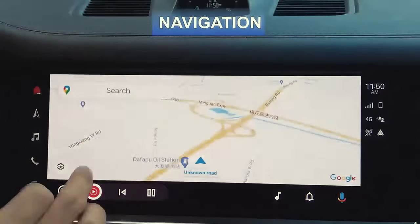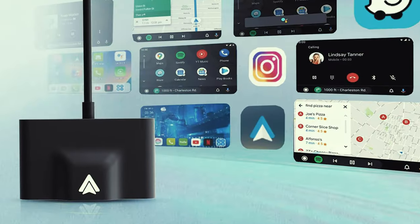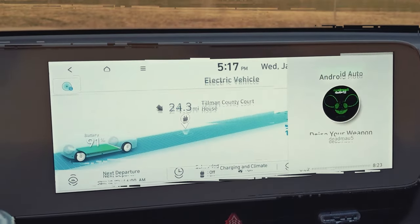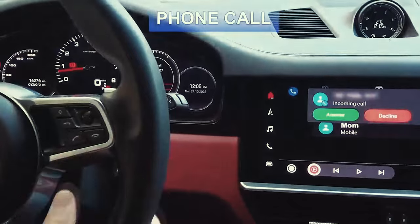Tiran stands behind their product with lifetime technical support and replacement services, so you can purchase with confidence. If you're looking to upgrade your car audio system, the Android Auto wireless adapter from Tiran is definitely worth considering. Enjoy a more convenient and enjoyable driving experience with this innovative device.